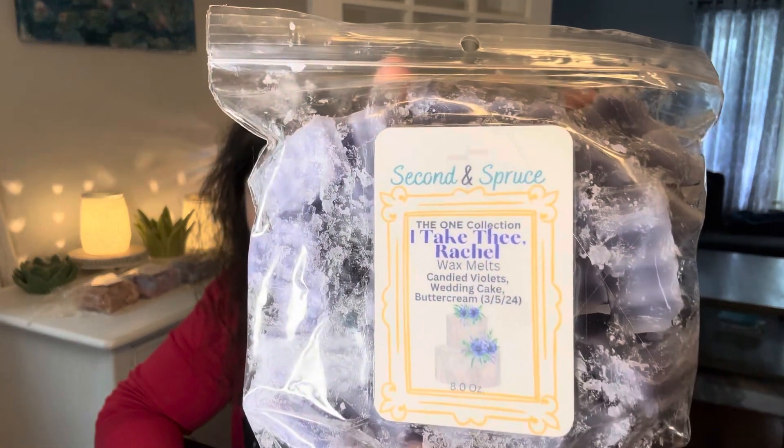On the fifteenth is Here Comes the Bride — Melt a Wedding Scent. I don't have any currently but I normally have in my Scentsy Club Down the Aisle. I had to get a little creative, so I have Second and Spruce, I Take the Rachel — this is Candied Violets, Wedding Cake and Buttercream. I also picked Blank Label Wax Melts — Lori sent me this. This is the Wedding Singer: Fluffy White Wedding Cake, Creamy Vanilla Custard, and Strawberry Slices, poured 2-2 of 24.